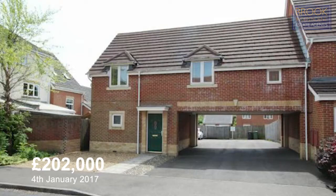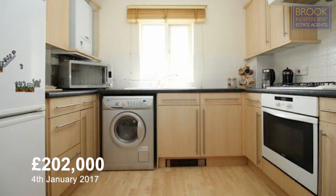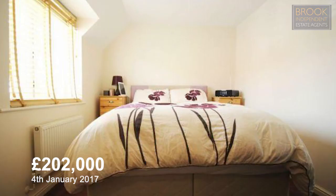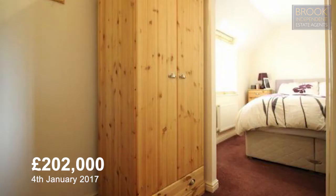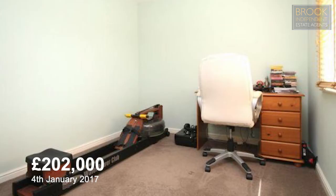Number one Oak Coppice Road, on your screen now, is a two bedroom coach house which sold on the 4th of January 2017 for £202,000. This is a good one for the market — it's got a garage, a dressing area to the master bedroom, a separate bath and shower in the bathroom, and two double bedrooms.